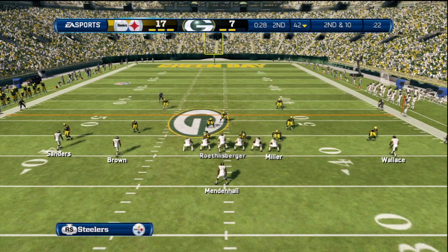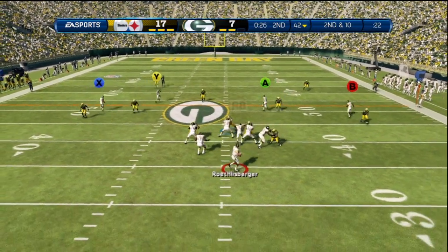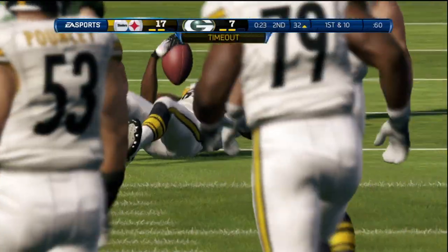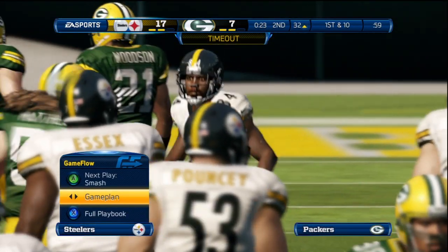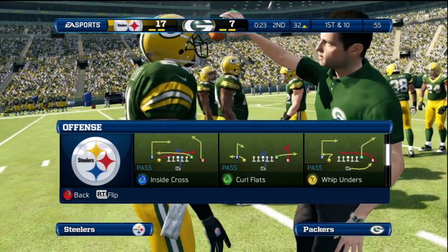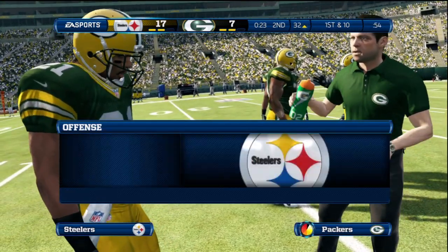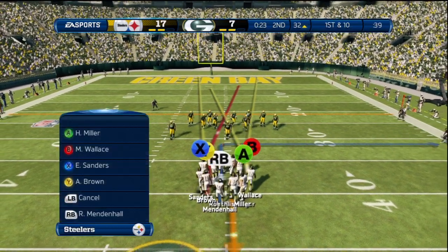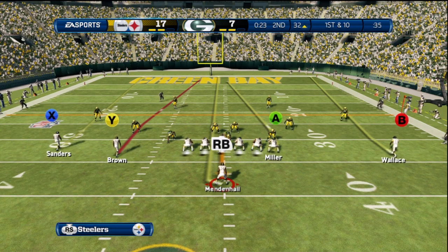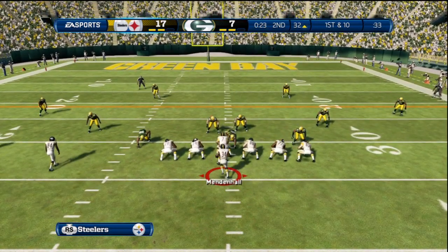Coming up, second down. Five-step drop — looking across the middle. Antonio Brown with the catch, and the offense will call a timeout. The margin of error against man-to-man defense is much smaller for a quarterback than it would be against zone defenses. That time the quarterback was right on target — good throw. That long gain sets them up here on this play.